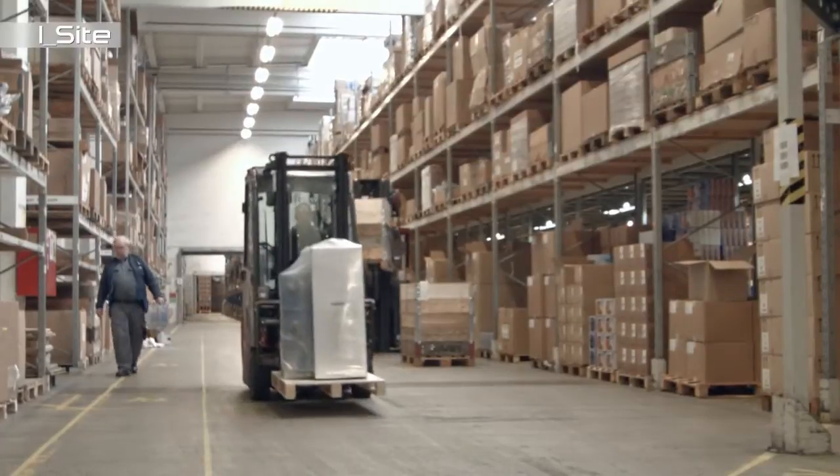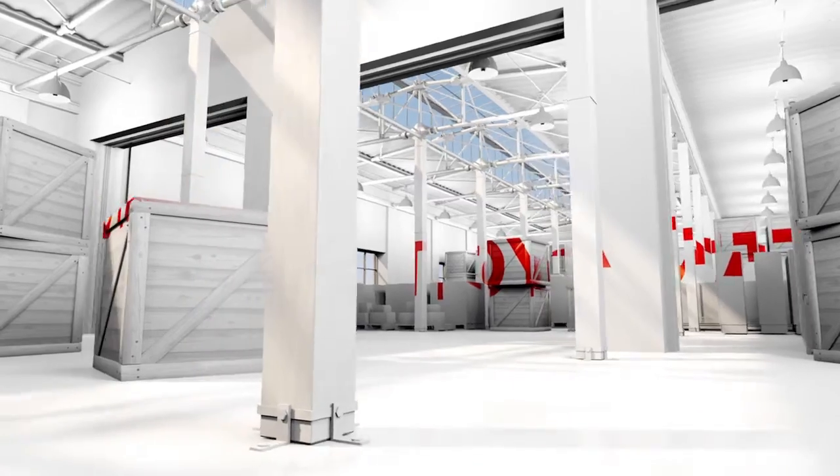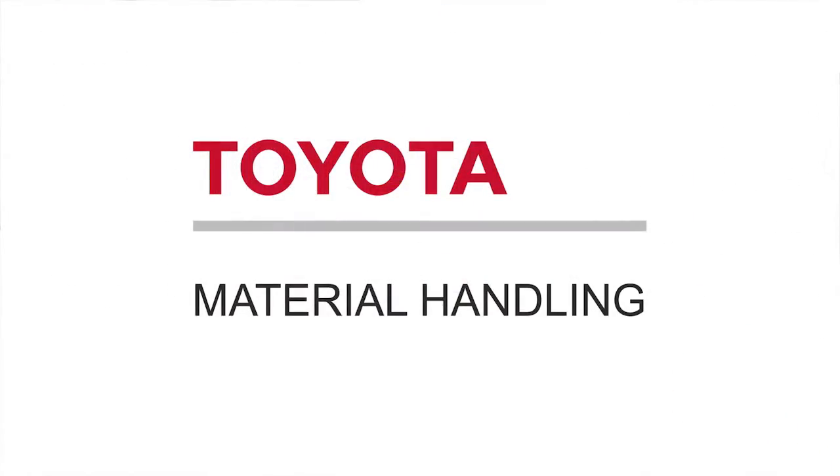As a result of that, we have reduced our forklift repair cost very significantly. Toyota Material Handling is the global leader in material handling and we are determined to continue to grow that position by developing new and innovative solutions for you as a customer to achieve exceptional efficiency in your operations. Today you have seen two of them, but there is more to come.